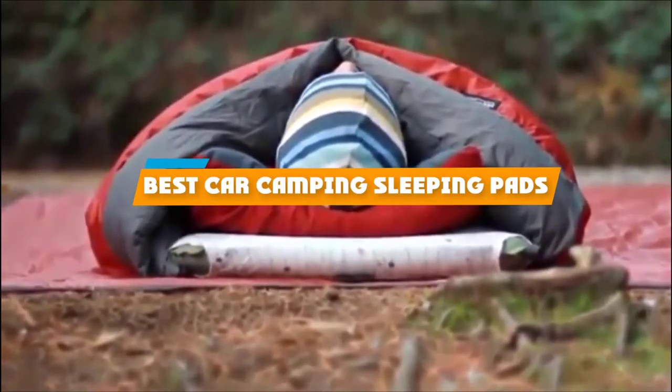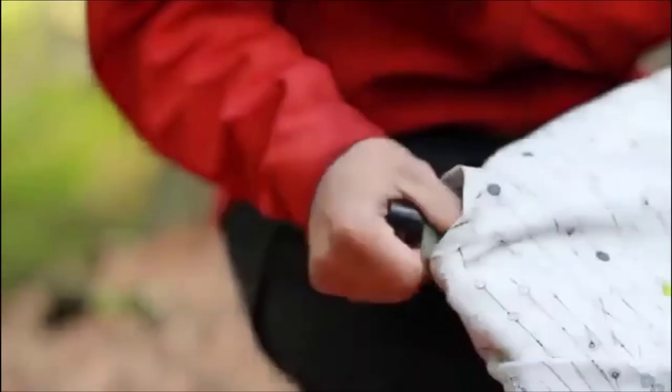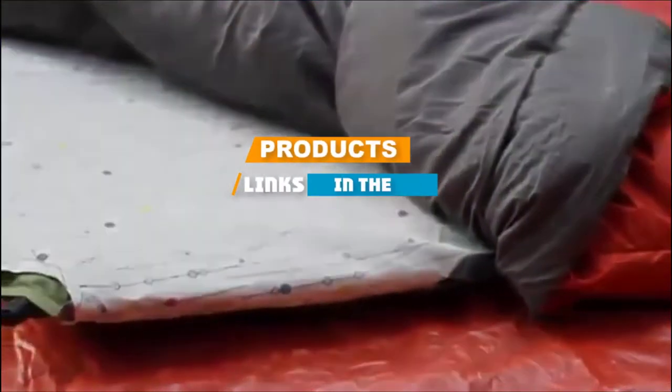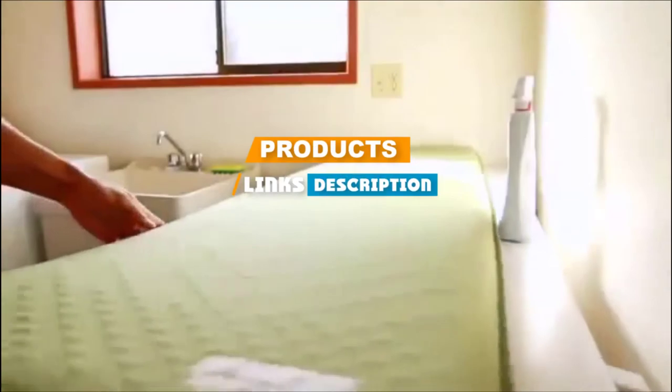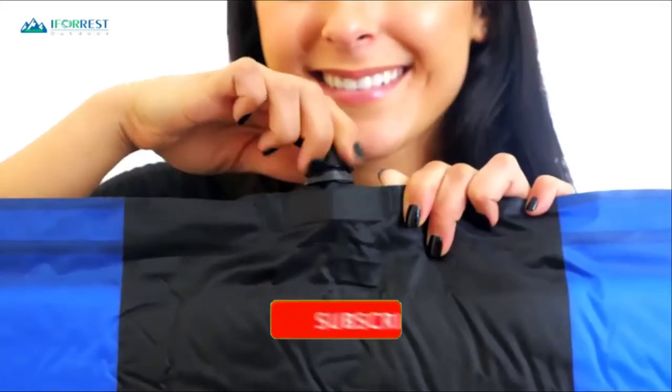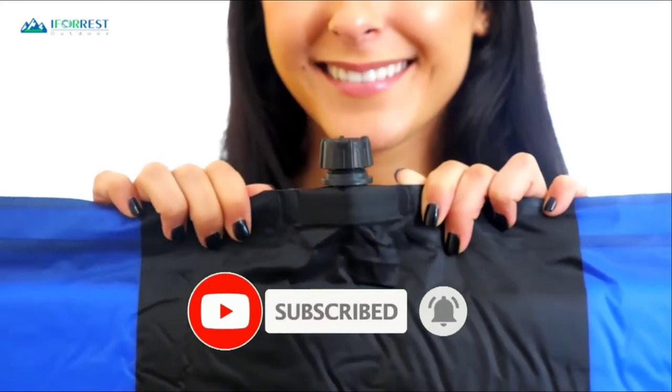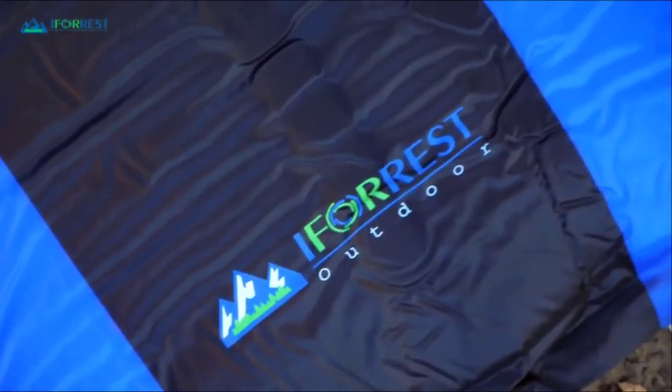If you're looking for the best car camping sleeping pads, here's a list you must see. We made this list based on our personal preference and sorted it based on their features, prices, quality, durability, and reputation of the manufacturers. We've also included options for every type of customer. So let's get started.